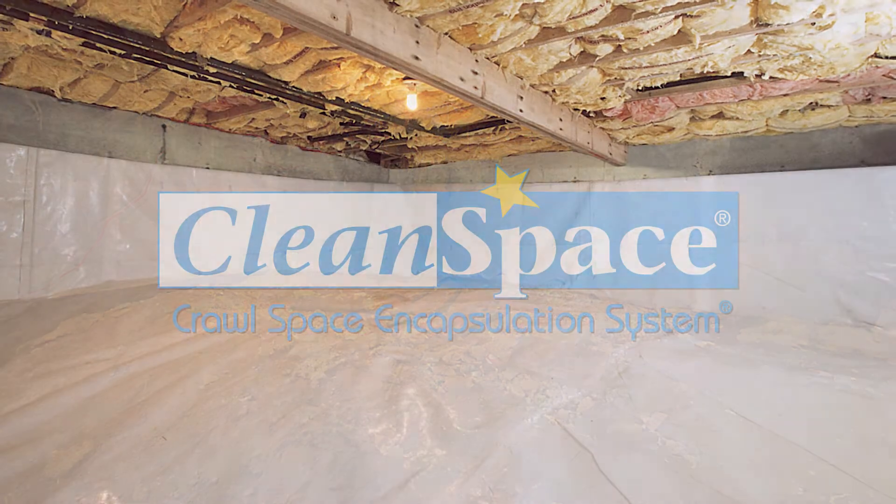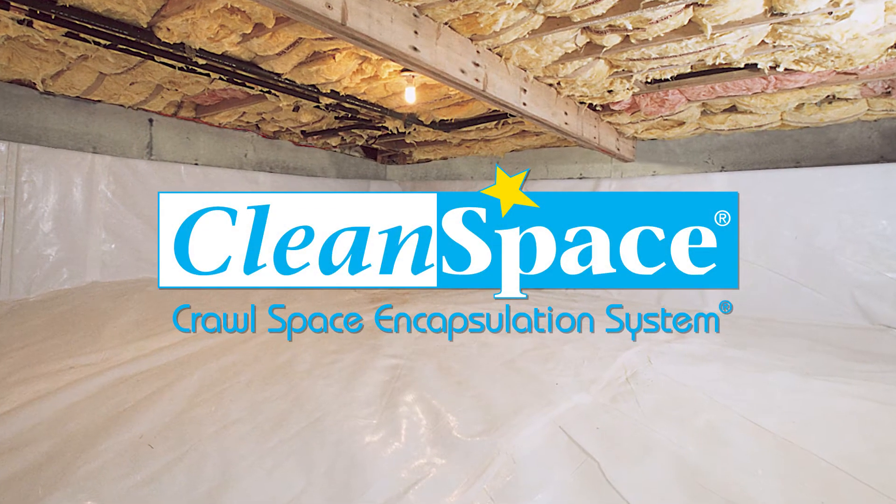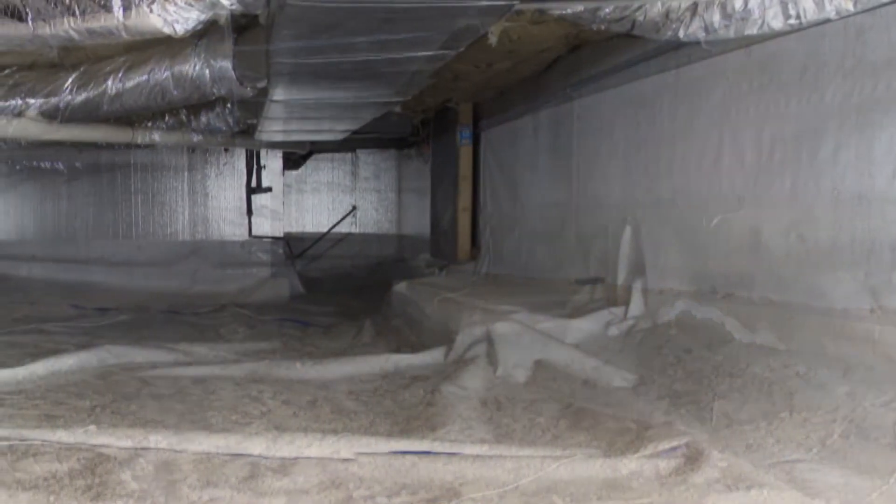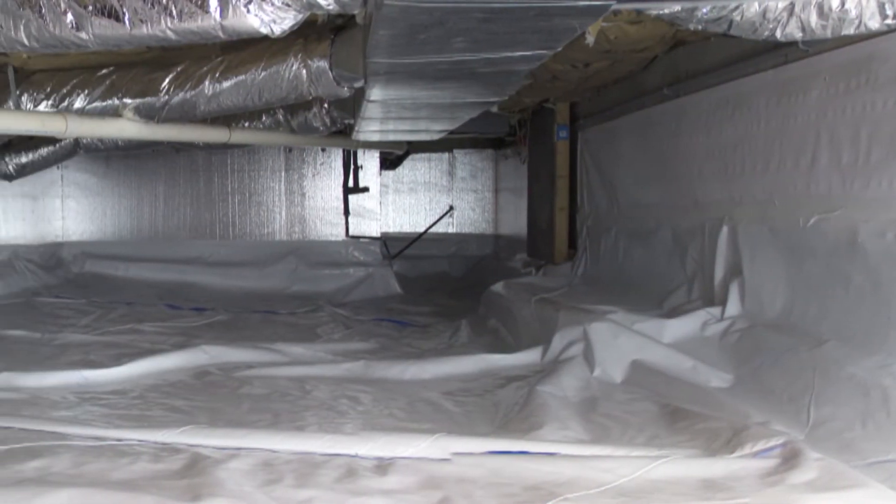The Clean Space encapsulation system is unlike anything else on the market. It'll transform your crawl space into a beautiful, clean, usable space.